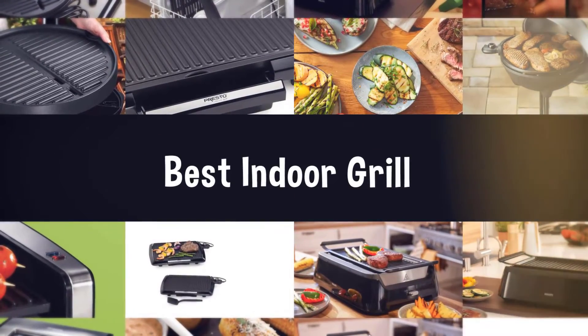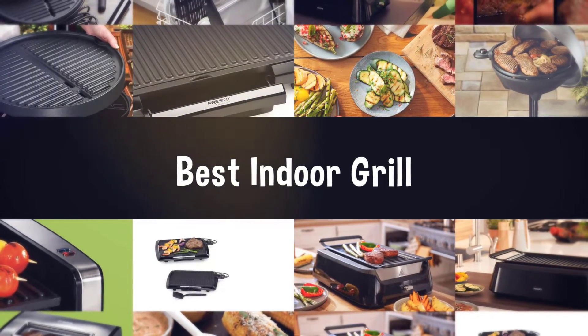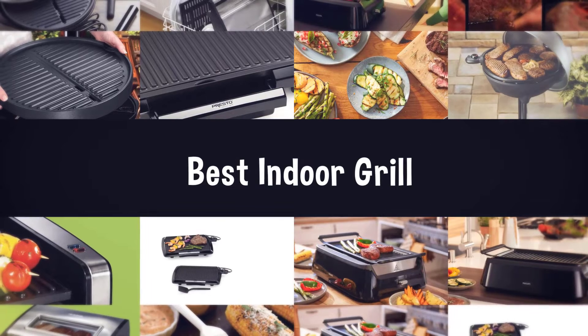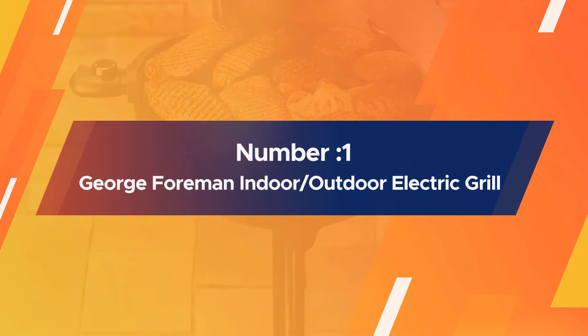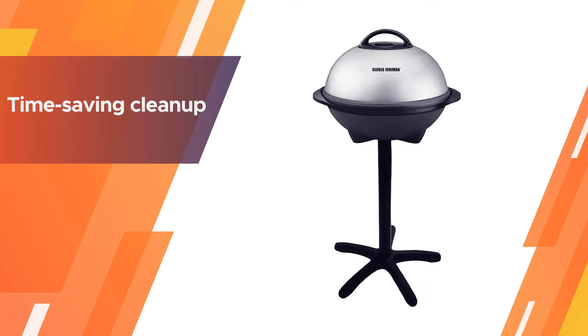If you are looking for the best indoor grill, here is a collection you have got to see. Number one, most popular: George Foreman 15-serving indoor outdoor electric grill. Set this grill up indoors or outdoors.